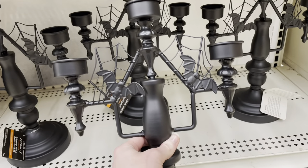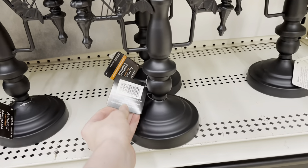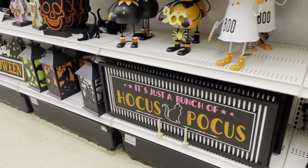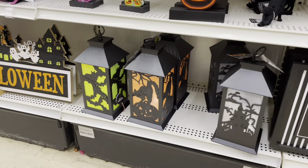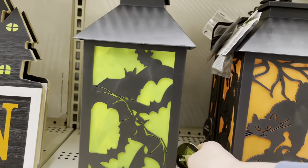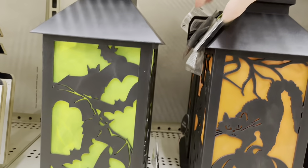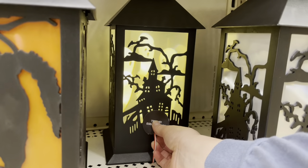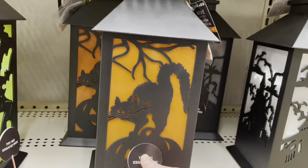This black spider web with bat candelabra is pretty cool. There's a sign that says 'It's Just a Bunch of Hocus Pocus,' and these lanterns are so cool — I'm going to light them up. This bat lantern glows green with skulls in the background, the spooky house lantern lights up with ghosts in the back, and the black cat lantern lights up orange with jack-o-lanterns.